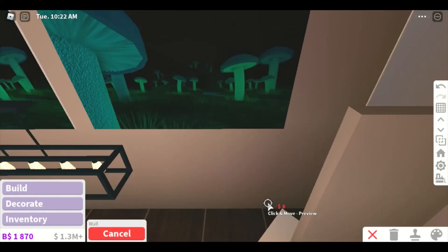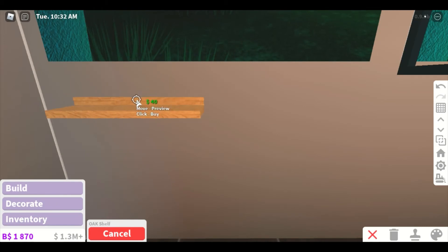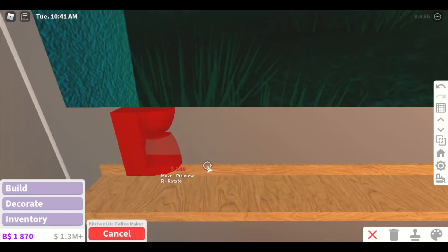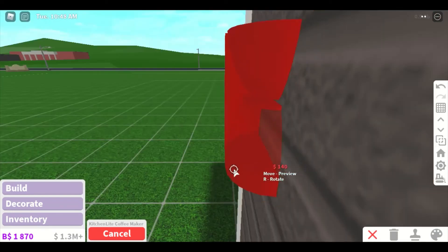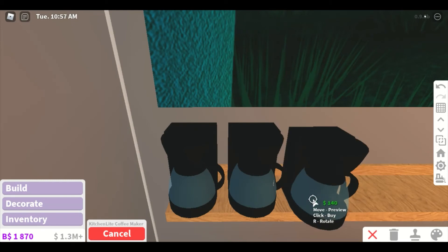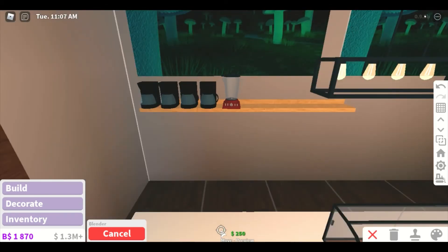I almost forgot — I need shelves because I need to have the blenders and the stuff you need to make the coffee. Let's go to Appliances. We need the coffee machine — I need a thousand of these because people love their coffee. I don't like coffee personally. I would drink it if it were the only drink available, but otherwise I would not drink coffee. And then blenders for some smoothies.